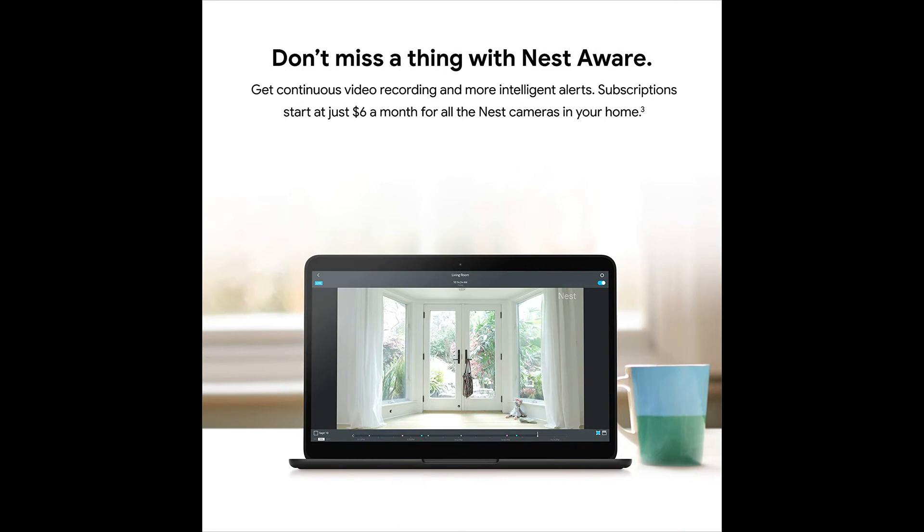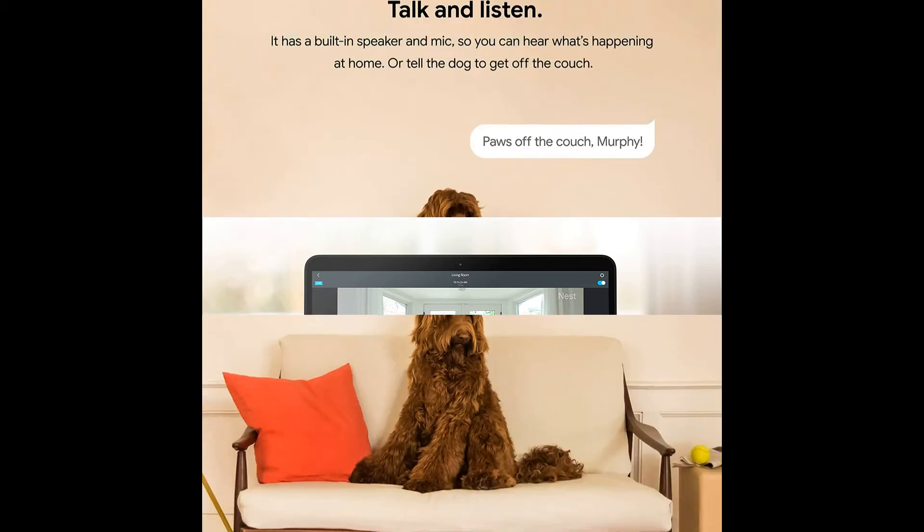See what you missed with 3-hour snapshot history, and take action or save the event to share with friends and family.